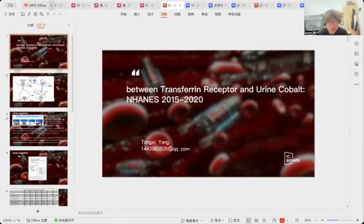Our goal is to enable the use of the urine cobalt level as a diagnostic biomarker for anemia and neurodegenerative conditions, because we found that the cobalt level in human urine has a positive relationship with the transferrin receptor protein 1 level. It's really interesting.